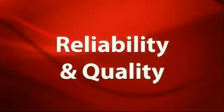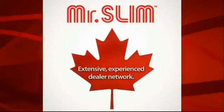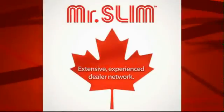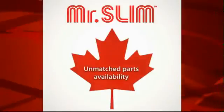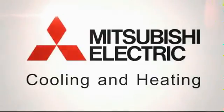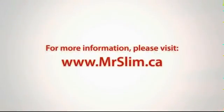For over 90 years, Mitsubishi Electric has built a worldwide reputation on quality and reliability. In Canada, we stand behind our products with an extensive and experienced dealer network. This, combined with our strong service support and unmatched parts availability, ensures you'll enjoy the worry-free comfort and quality that only Mitsubishi Electric can offer. For more information, please contact one of our dealers or visit mrslim.ca.